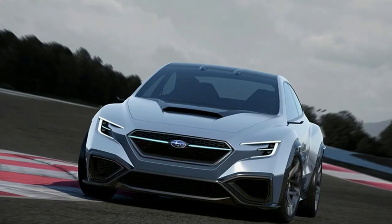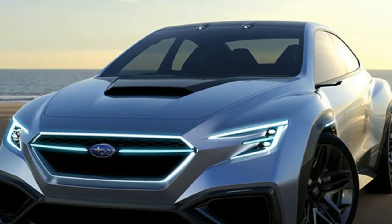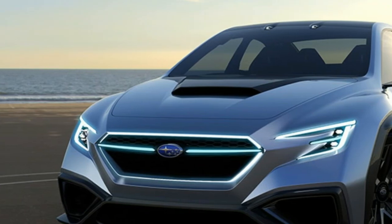If you want more proof, take a look at the Subaru BRZ SDI performance concept that had a turbocharged engine. And yet, we still have no Turbo BRZ on the market.